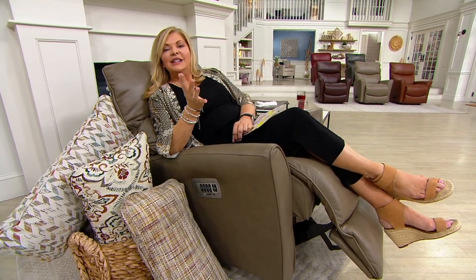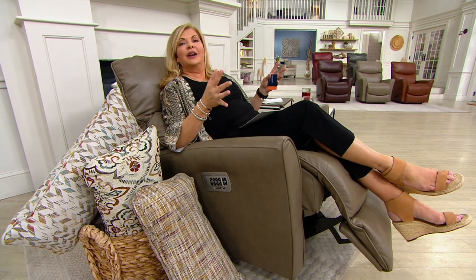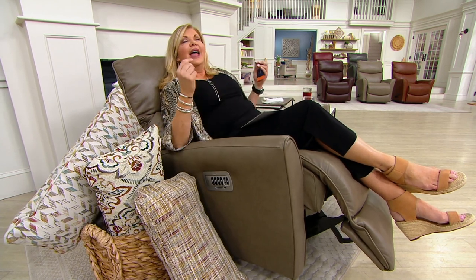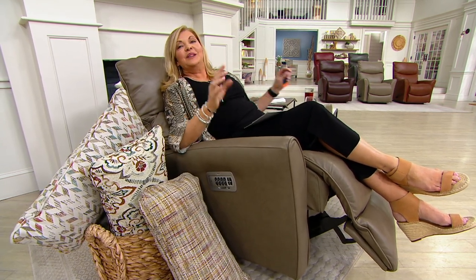Whenever we sell Lazy Boy, I have to say, for me, it reminds me of my dad. My dad's chair was a Lazy Boy chair, and my dad was a man who had very few wants and needs in his life. That was just the way he lived his life, and he always needed a Lazy Boy chair.